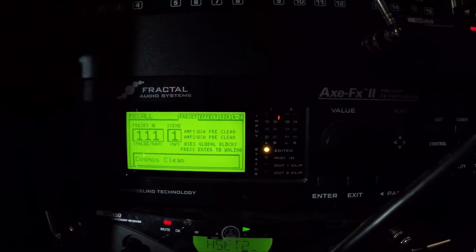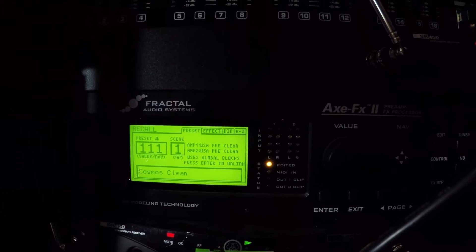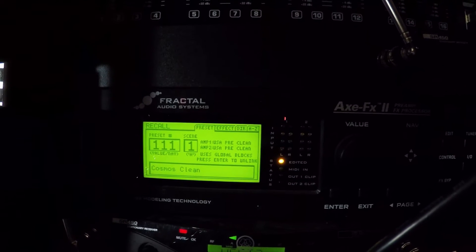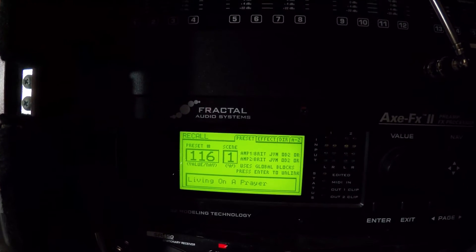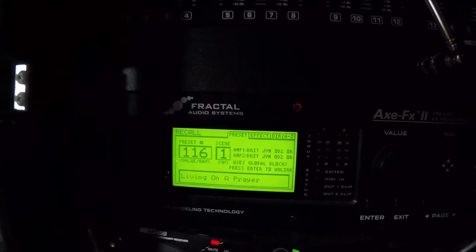Down here I'm using the Axe FX. The Axe FX will change when I hit a different song. For example, let's do a song like Living on a Prayer, which is going to have a nice guitar sound — you can see it switches right there to Living on a Prayer, and you can hear the count-off in the background.